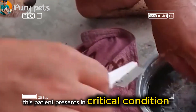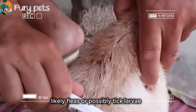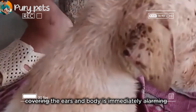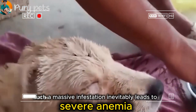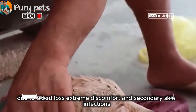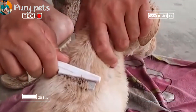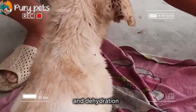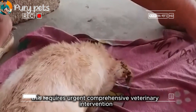This patient presents in critical condition. The sheer density of these parasites, likely fleas or possibly tick larvae, covering the ears and body is immediately alarming. Note the crusting and inflammation. Such a massive infestation inevitably leads to severe anemia due to blood loss, extreme discomfort, and secondary skin infections. The clouded eyes and weakness indicate systemic illness and dehydration. This requires urgent, comprehensive veterinary intervention.